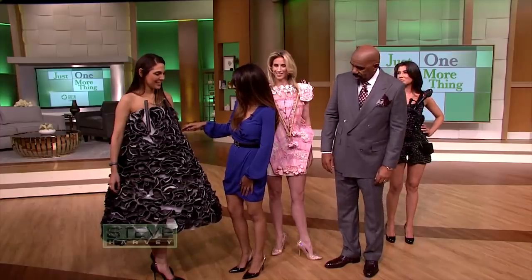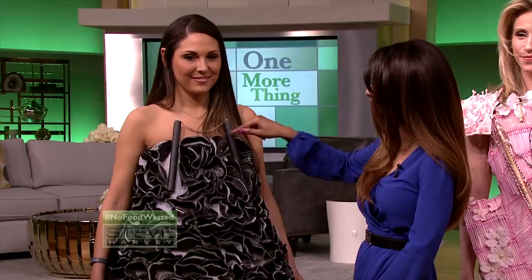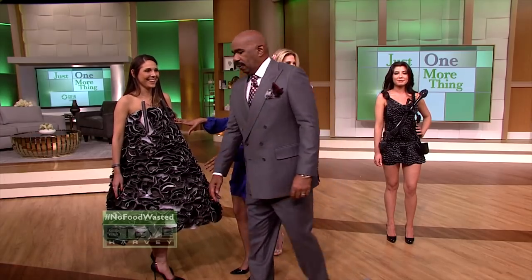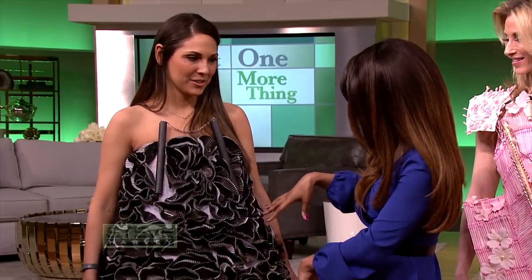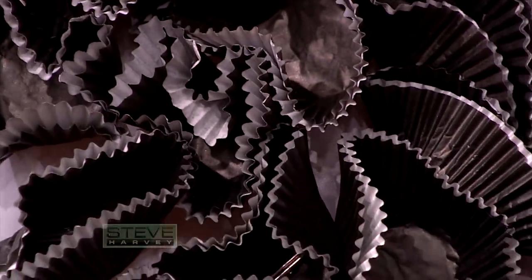And this last one is also a part of my Asian warrior collection, which is why she has nunchucks right here. She's a ninja princess. And this is about 700 cupcake holders — muffin holders. That's crazy.